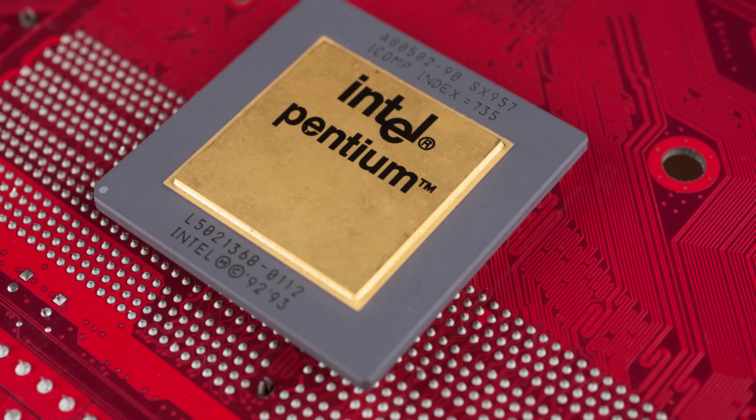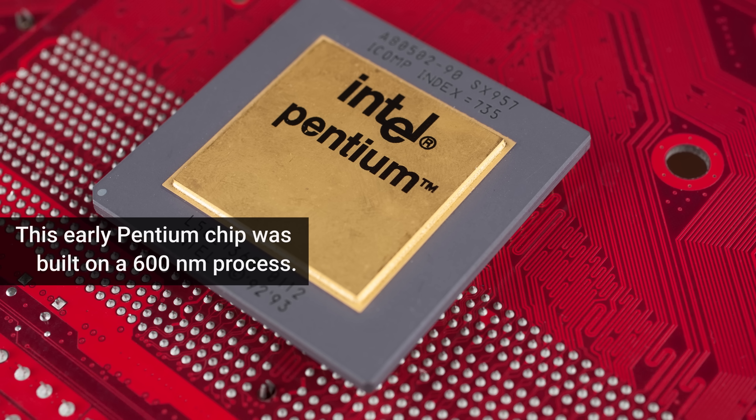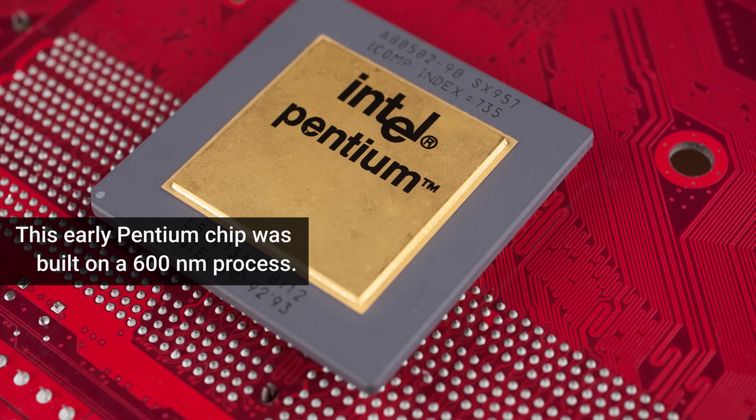To put that into perspective, CPUs with 600 nanometer transistors came on the scene in 1994, meaning they've shrunk by over a hundred times since then, which has enabled us to build processors that are far more powerful.